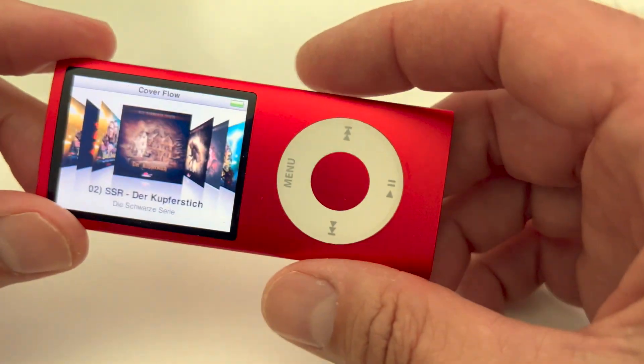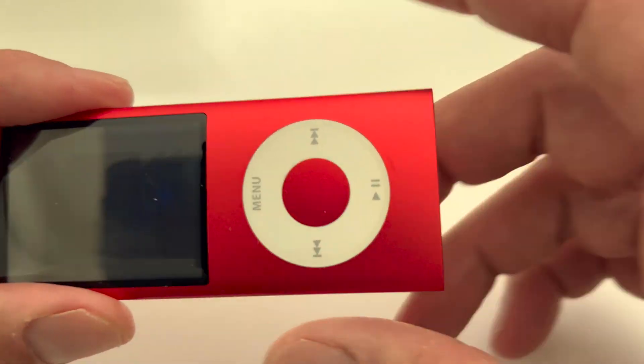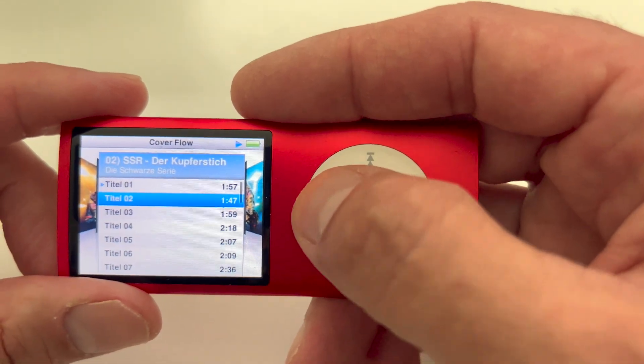Just a quick, unscripted video about my iPod Nano. I bought that a while ago, actually when it came out — I can't remember exactly when it was, but that was a long time ago.